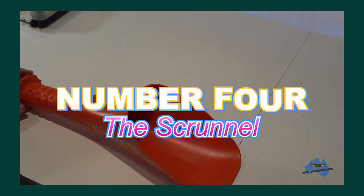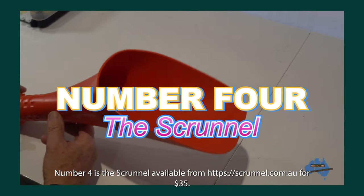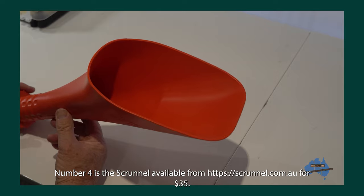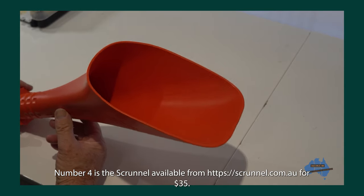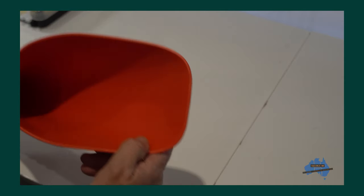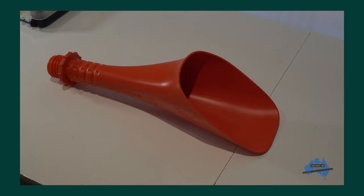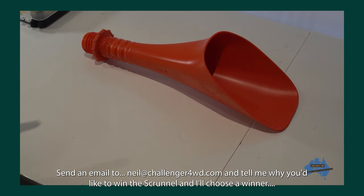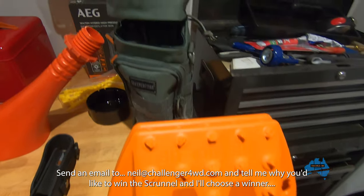Number four is the mighty Scrunnel. I've done a review of this so check that out if you want to. It's $35 from scrunnel.com.au. It's a screw-on funnel for fueling that leaves both hands free for the jerry can — Dad will love that. I'll also be giving one away, so I'll put instructions on screen. It's really very useful — great product.